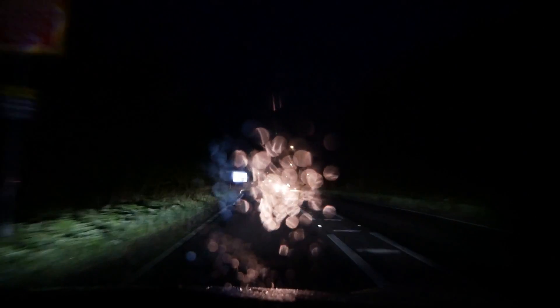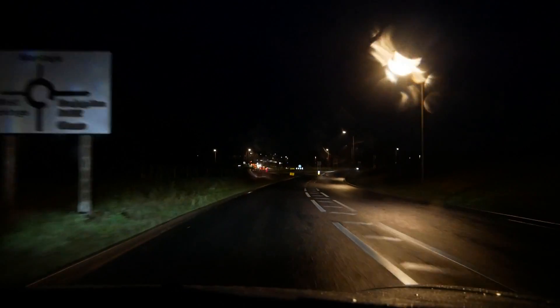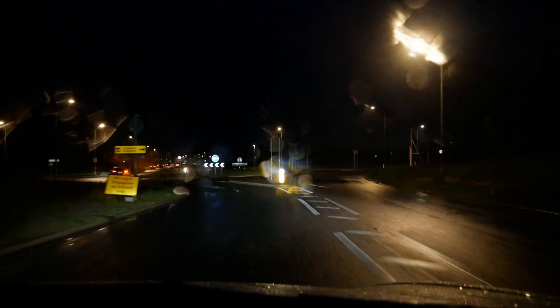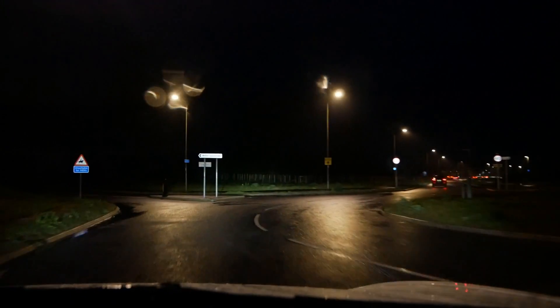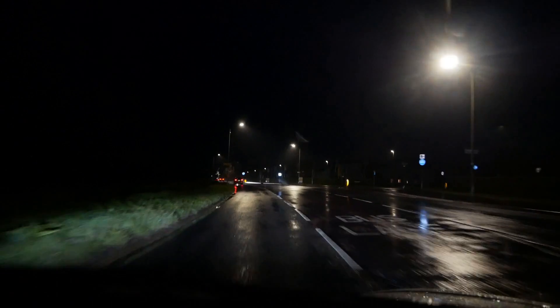Currently we're on full main beam. As we enter the 40 zone here, the lights have just dipped - that would have been because of the streetlights, not because of that van that just passed us, because the camera couldn't see that at the time. We're now in an area lit with streetlights and the adaptive system is still on, but my lights are dipped.